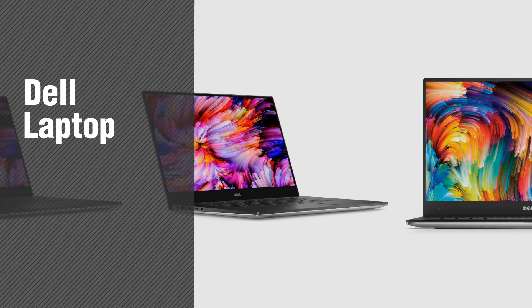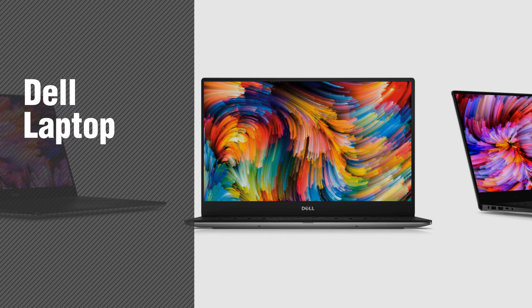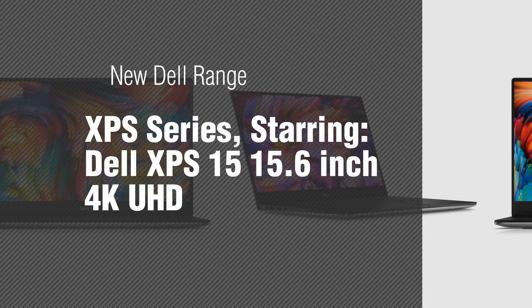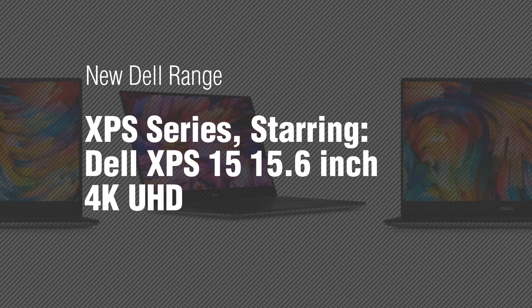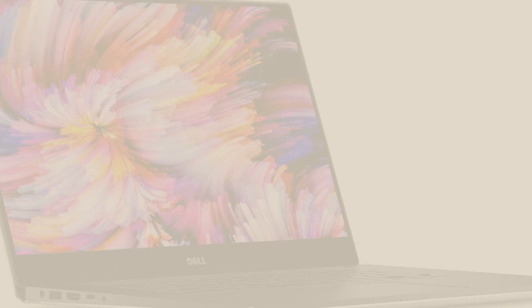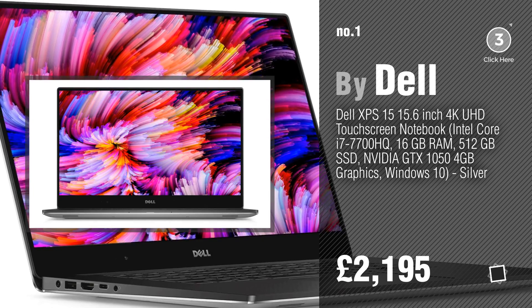If you're looking for a Dell laptop, here's a collection you've got to see. The new Dell Range XPS series, starring the Dell XPS 15, 15.6 inch 4K UHD. Number 1, by Dell. Watch this video and get inspired.